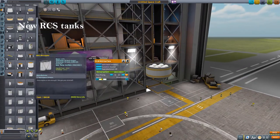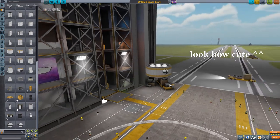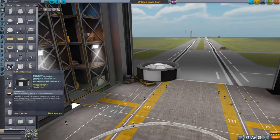For RCS tanks, you get one new RCS tank in the new tank size — more on that in just a second — and small, tiny, radially mountable RCS tanks.